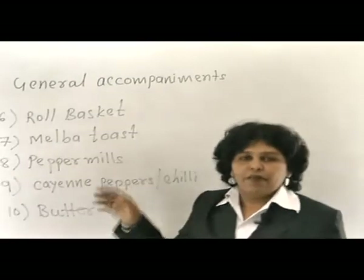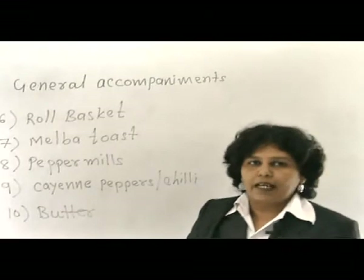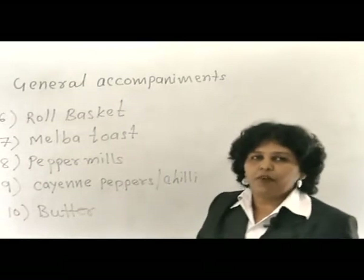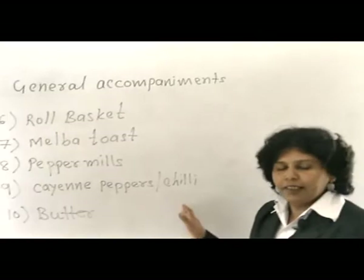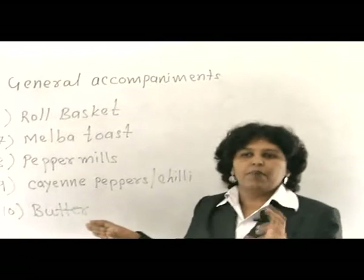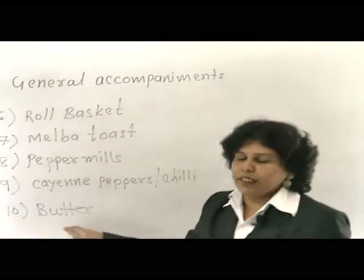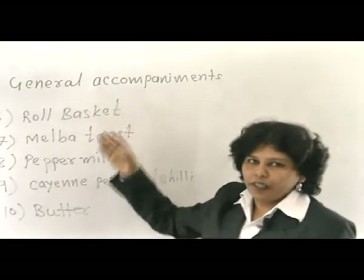Fresh pepper from the pepper mill is available as an accompaniment if guests wish to have it with their food — guests can help themselves to fresh pepper. Then Kenyan pepper or chillies, which is also an accompaniment, presented in a small bottle or small pot as per the organisation's rule. And butter, which is required to apply on rolls or bread during the meal.